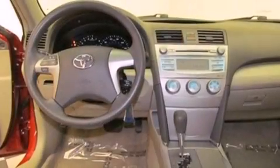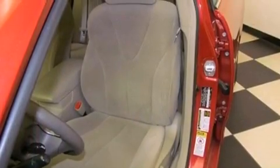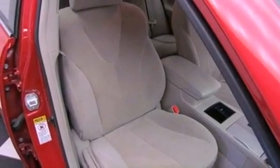Features include alloy wheels, air conditioning, cruise control, a premium sound system, an anti-lock braking system, side impact airbags, full power accessories, a rear window defroster, a CD player, and this vehicle has less than 65,000 miles.